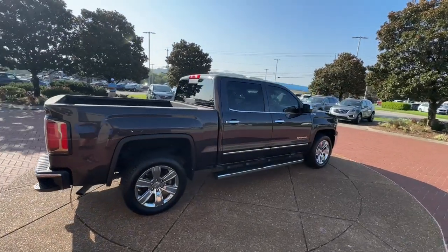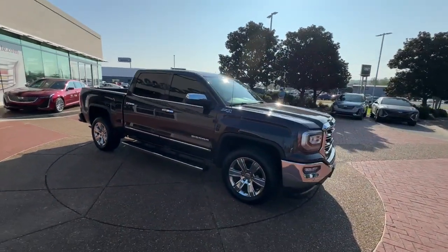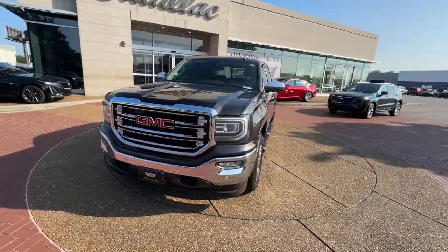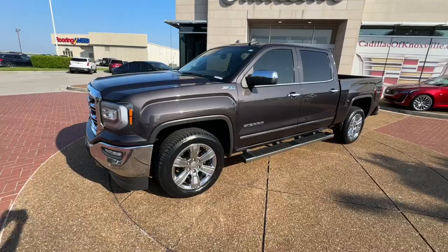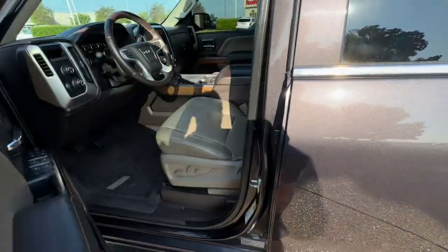This strikingly handsome Sierra delivers full-size pickup strength and plenty of modern comfort and convenience. From its impressive towing and hauling capacity to its quiet spacious cabin and tech-saving connectivity, this is the truck built for today's lifestyle.